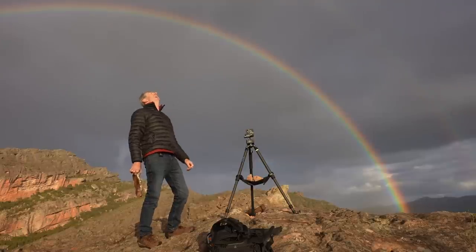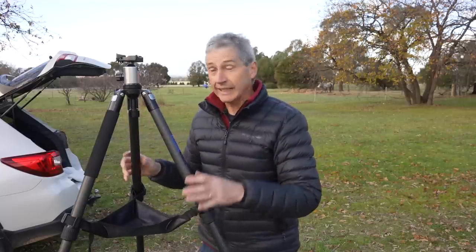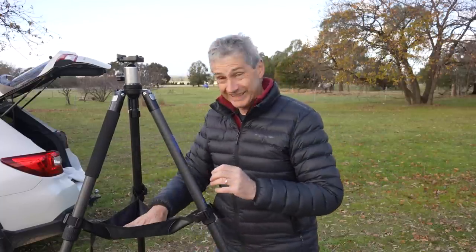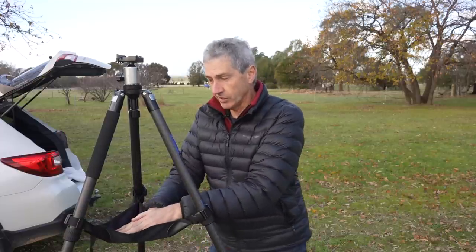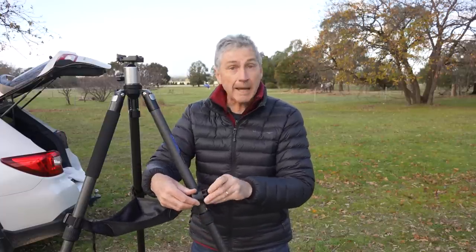A lot of people talk about hanging camera bags underneath tripods to stop wind movement. The problem with that is if you've got something hanging from the center and the wind starts rocking it, it can hit the side of your tripod and cause vibrations. Whereas this weight bag is anchored on all three legs — if you've got a nice solid weight like a big rock in there it works pretty well. I bought this on eBay, it's very cheap and strong, and it'll adapt to any tripod.